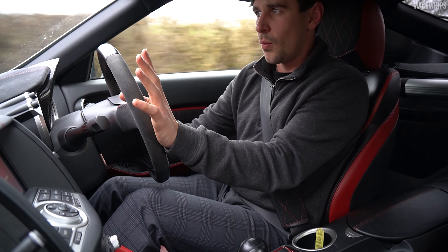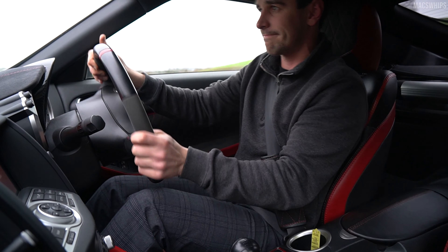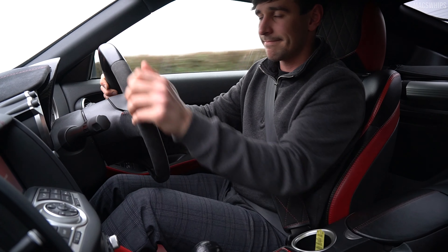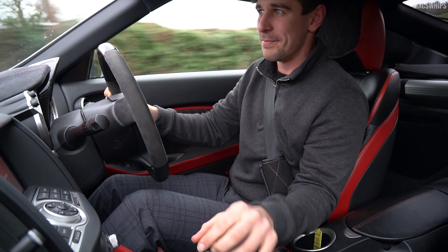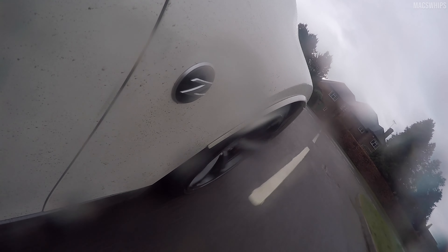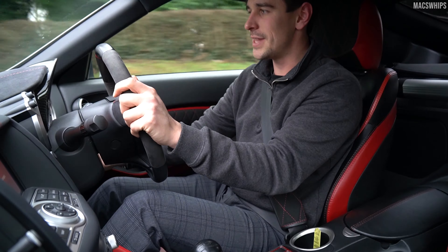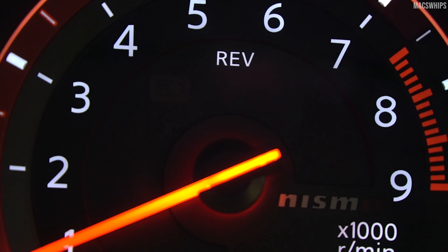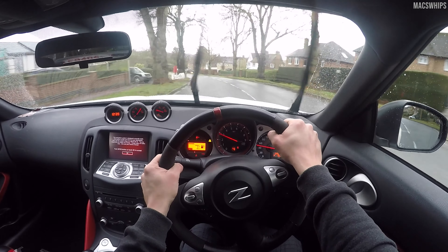But just a side note: when you press that button, this is how it drives. Be aware, people. With the traction control off, this is one of the loosest rear-end V6s I've ever driven, and it's not even close. Let's turn that back on. Peace is restored. Confidence is restored.